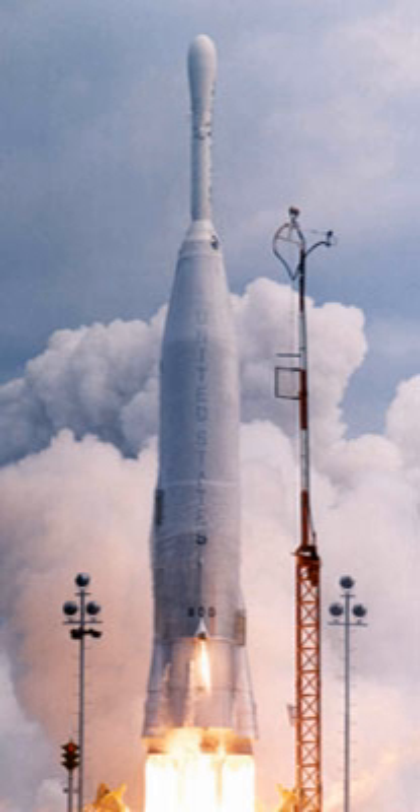The Atlas Able was a three-and-a-half stage rocket, with a stage-and-a-half Atlas missile as the first stage, an Able second stage, and an Altair third stage. The first Atlas Able used an Atlas C as the first stage, but this exploded during a static fire test on 24 September 1959. The remaining launches used Atlas D missiles.